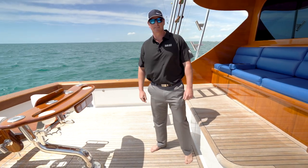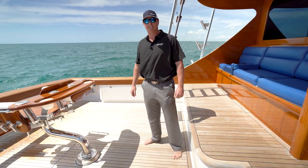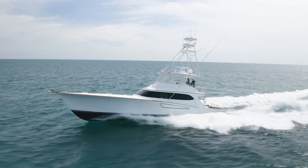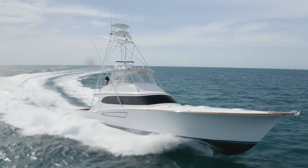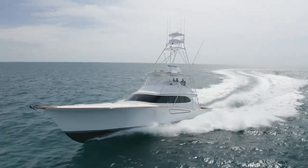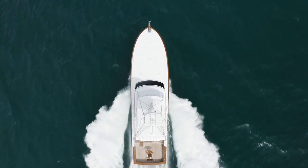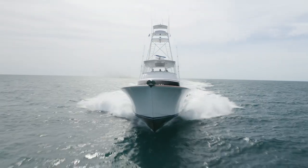Hi, I'm Carmine Galati with Galati Yacht Sales. Welcome aboard our 2008 76 Mark Willis listing, Loud Enough. Loud Enough is a 76 Mark Willis custom sport fish yacht that is top pedigree of custom yacht building.